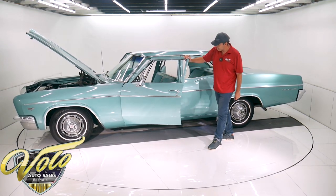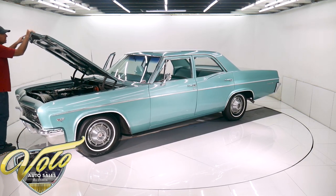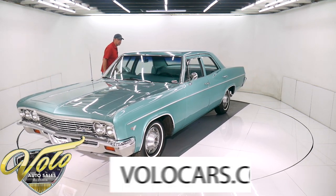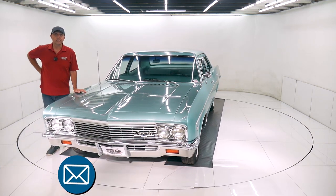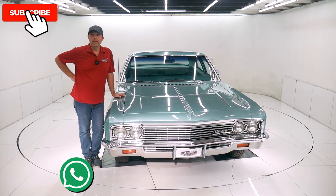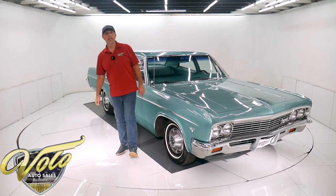So there you have it — that's my impression of this one. Go to volocars.com. There are plenty of ways to reach out to the salesmen. If you have any specific concerns or questions, make sure you ask them and they'll help you out the best they can. They can help you ship the car and help you get financing. Go to volocars.com. If you enjoyed watching the video, subscribe to our YouTube channel, click on the bell icon and you'll be notified as the new ones are posted. Thanks for watching.